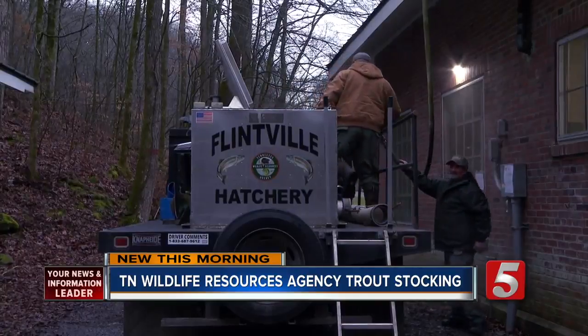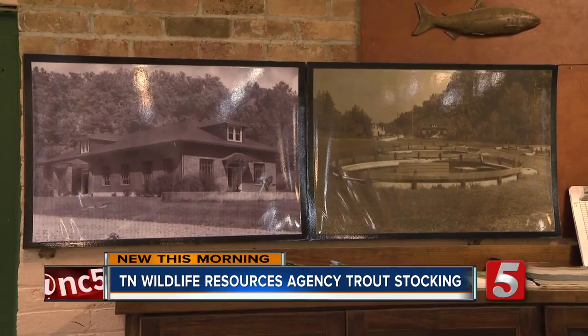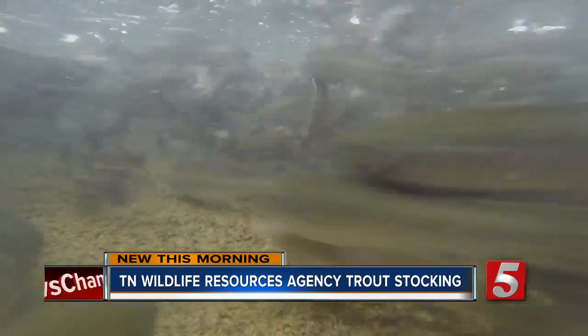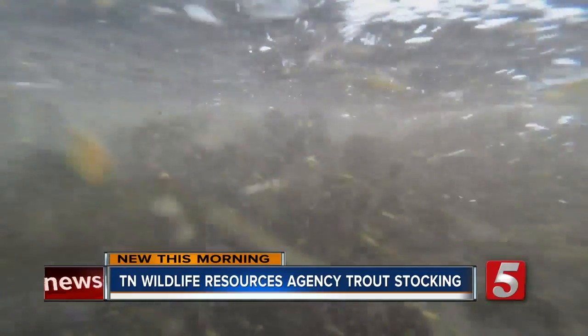But before they order, it's got to be prepped more than two hours away at the Flintville Fish Hatchery. Flintville is actually the oldest hatchery in the state. The Tennessee Wildlife Resources Agency is releasing thousands of rainbow trout in 36 counties across the state, and getting them ready takes about a year.